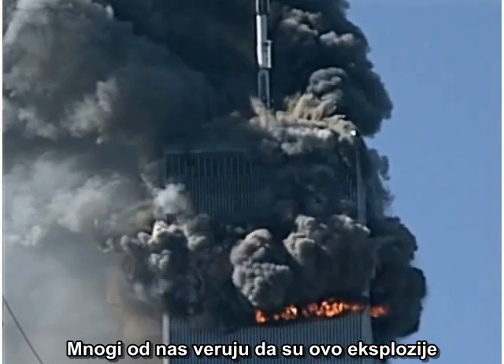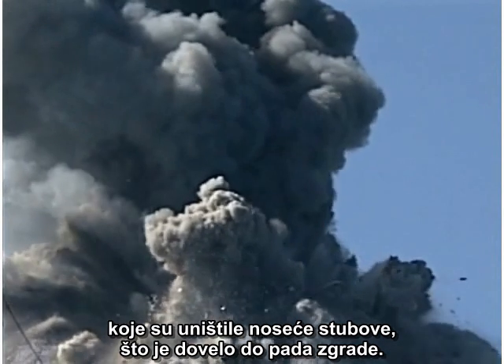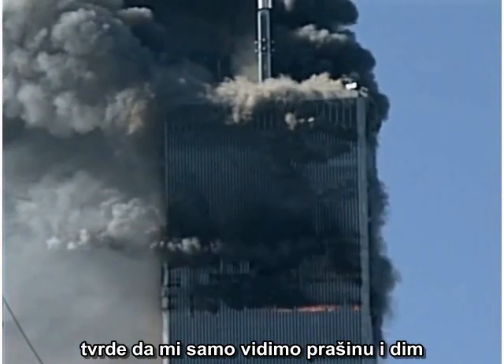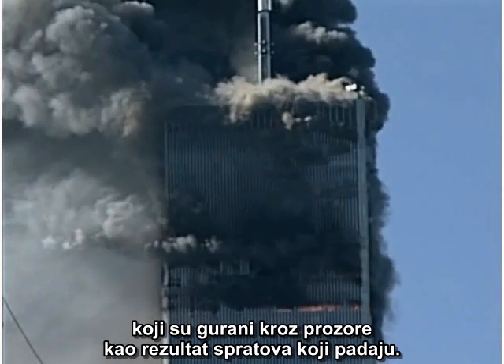Many of us believe these are blasts from explosions that destroy the core columns, allowing the building to fall. However, those who accept the official government story claim we are merely seeing dust and smoke being pushed out the windows as a result of collapsing floors.